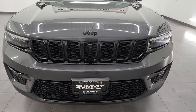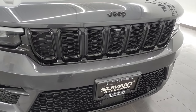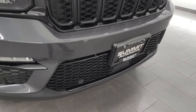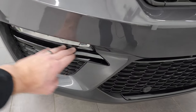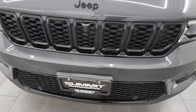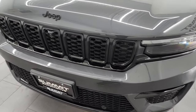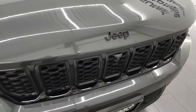Baltic gray is the color on this one and you can see the black appearance package gives you the gloss black around the seven-slotted grille, the gloss black on the lower valence there, as well as around the fog light and headlight bezels. These are all LED lights on here. I'm going to turn all those on at the end of the video, so definitely stick around for that.